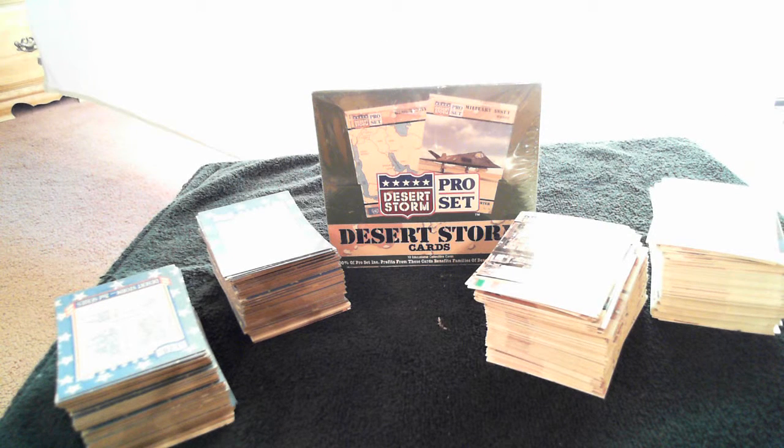This is approximately 300 Desert Storm trading cards. Some of them are factory sealed, some of them are totally unused, uncirculated condition.